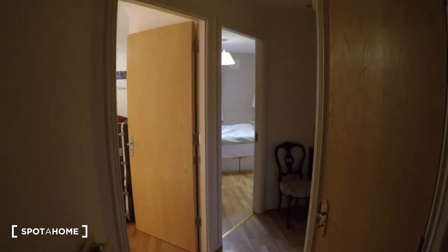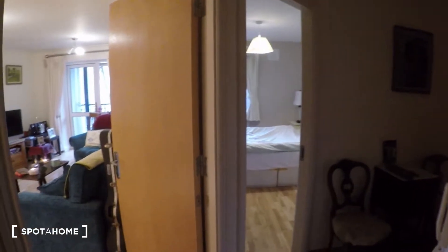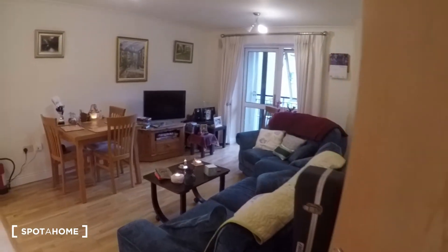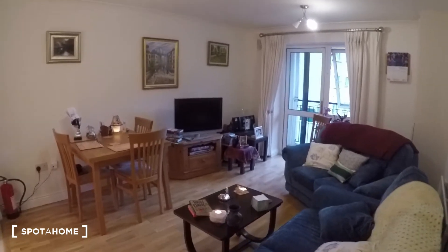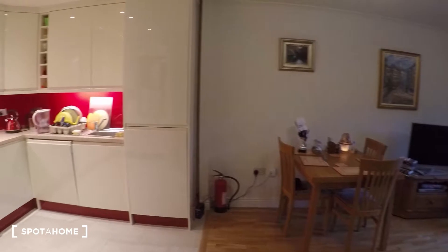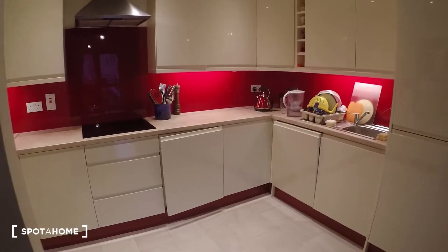We are on the second floor. Come with me and we'll start the tour. As you come in the door — we are on the second floor — over here you have the bedrooms. First I'm going to show you the living room and the kitchen, which is one integrated area.